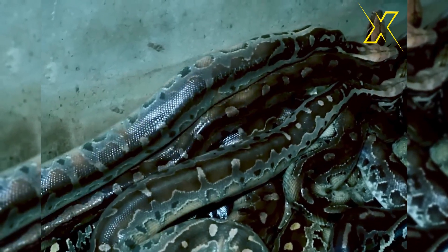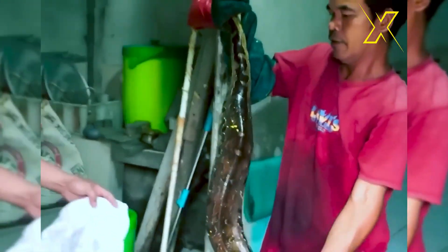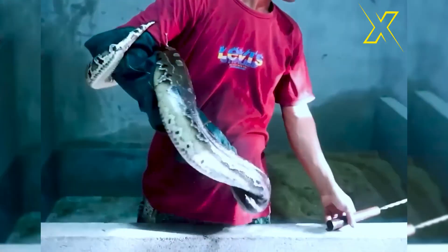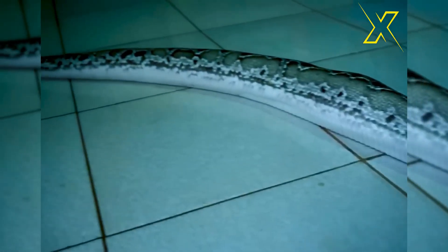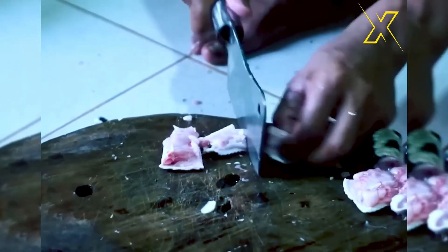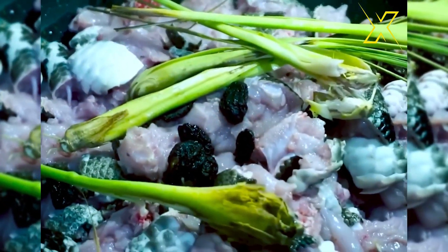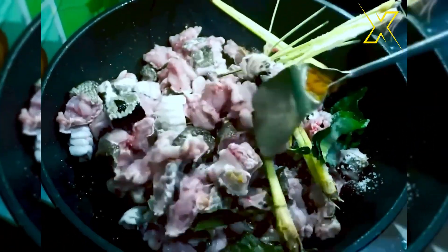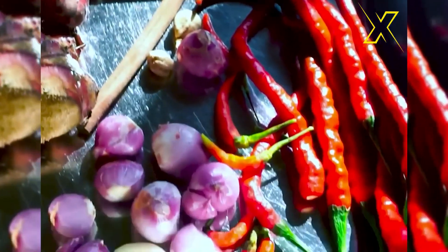This skilled individual showcases their culinary expertise by ingeniously preparing snake meat, turning it into mouth-watering dishes that not only tantalize the taste buds but also provide a nutritious source of protein. Their culinary prowess shines as they masterfully incorporate unique flavors and cooking techniques, creating a culinary experience unlike any other. With each dish, they demonstrate creativity and skill, elevating snake meat from mere ingredient to gourmet delicacy.